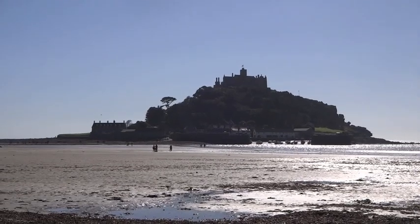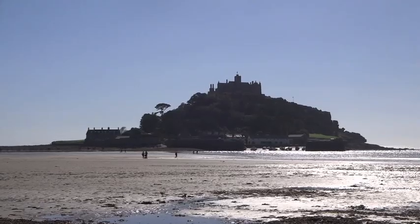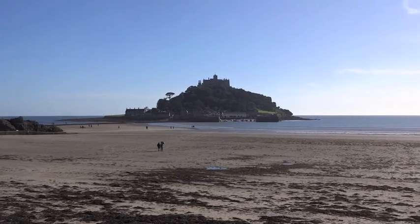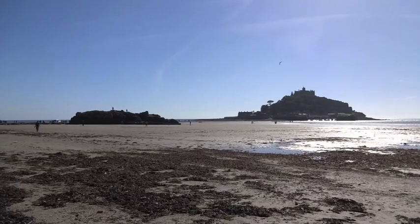One may be forgiven for thinking that this is Normandy's famous Mont-Saint-Michel, if it wasn't for the fact I was filming this 250 kilometres northwest from the French coast on the beach at Marazion in Cornwall, England.